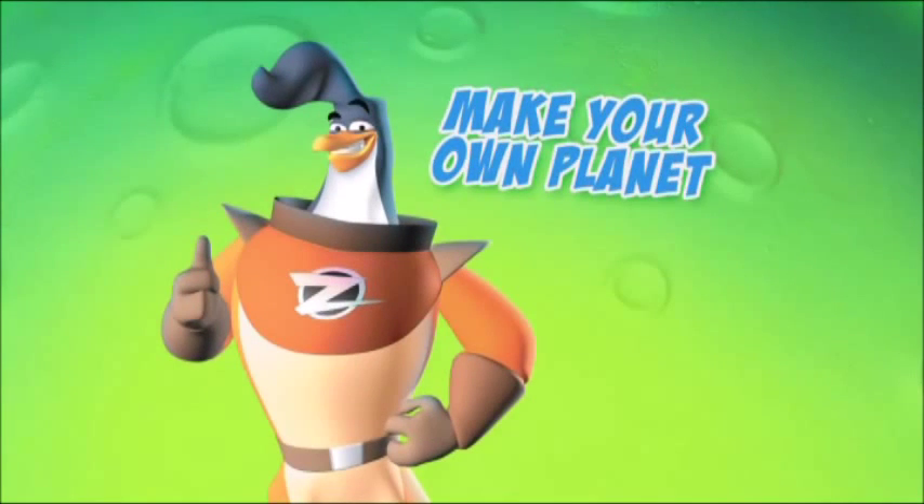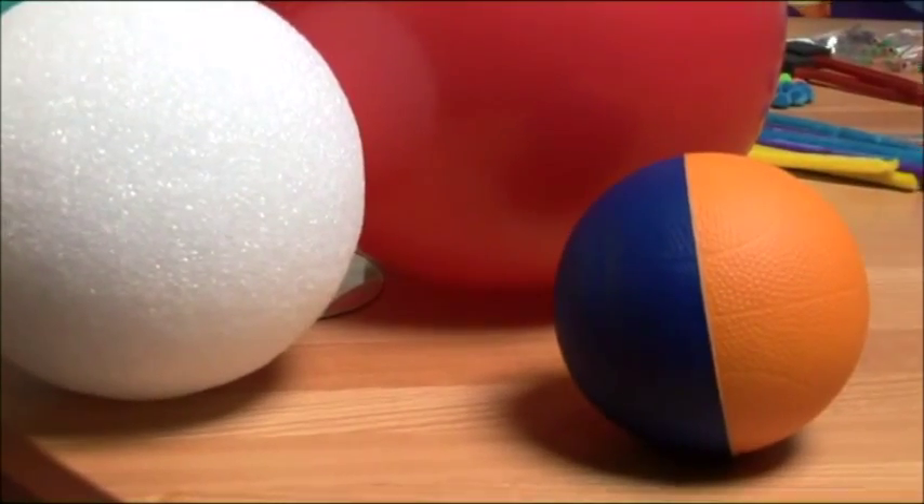Hey cadets, Captain Zijil here. Your mission today is to build your own unique planet. To get started, you'll need to find, buy, or make a sphere-like object that can be your planet. I used a balloon!